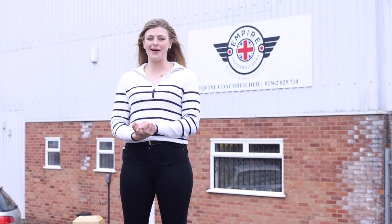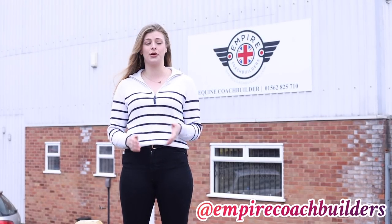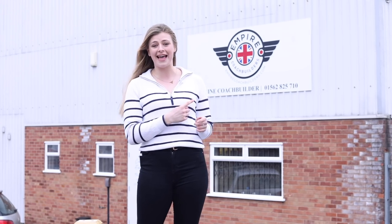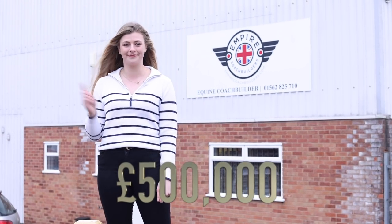Hello everyone and welcome back to my YouTube channel. Today I am at Empire Coach Builders, who make the most incredible horse boxes. We're going to be going inside the factory, seeing how they're made, and then looking at a horse box worth half a million pounds. Let's go.